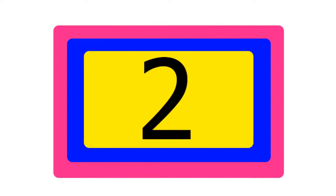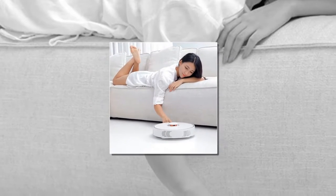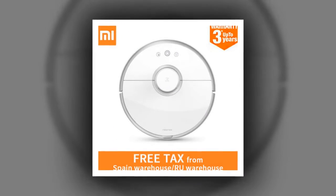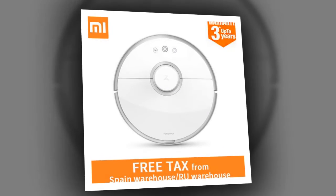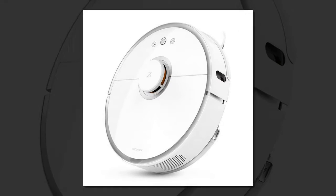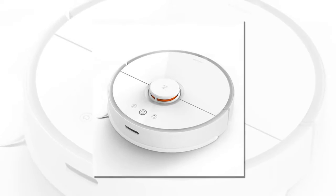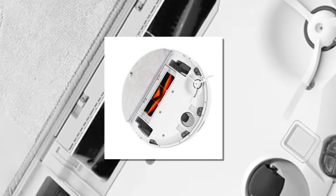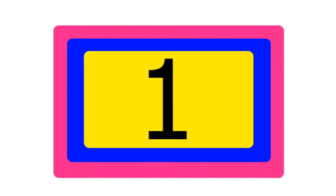Item number two is the 2018 Roborock S50 with intelligent planning path, memory of family layout, cleaning every corner. Wi-Fi connect, mobile phone timing boot, automatic cleaning for home and office, automatic charging, 2000Pa large suction, brushless motor. Noise less than 55 dB, 480ml dust box, double filter system, active filter dust, and more clean air.